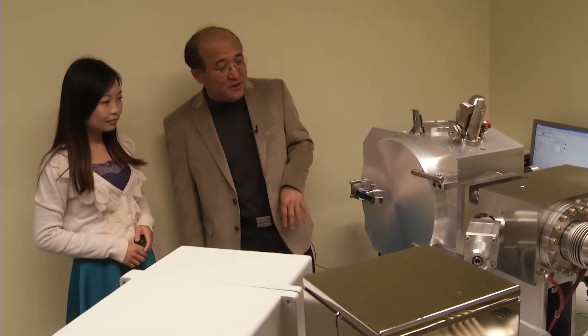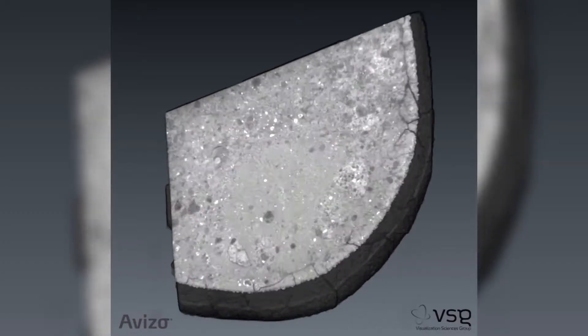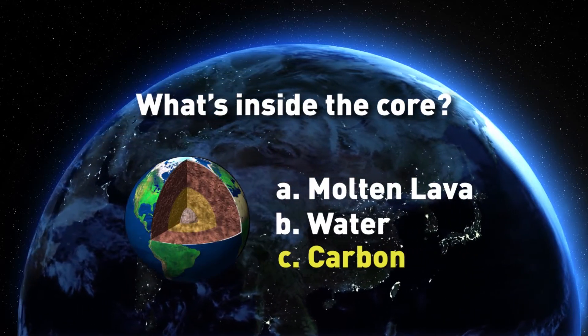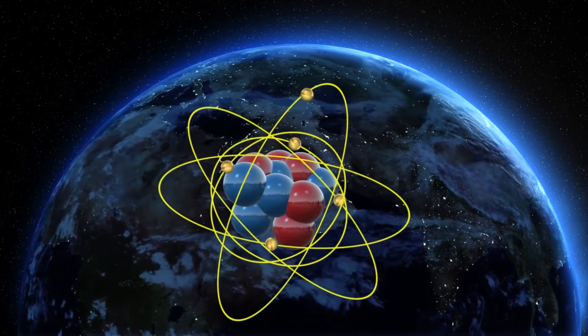Geology professor Ching-Ju Yen at UC Davis uses lab measurements and computer simulations to better understand the mysterious center of the Earth. For the first time, he was able to discover that the Earth's core contains almost 0.1 to 0.7 percent carbon. It doesn't sound like much, but it's the largest reservoir of carbon on the planet.